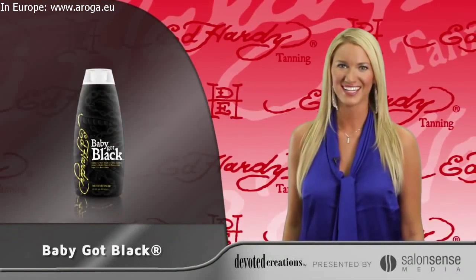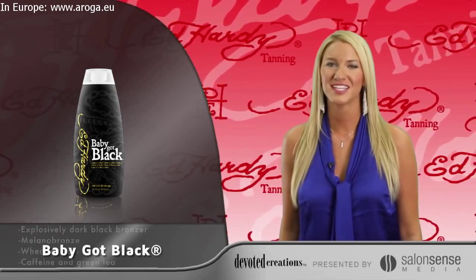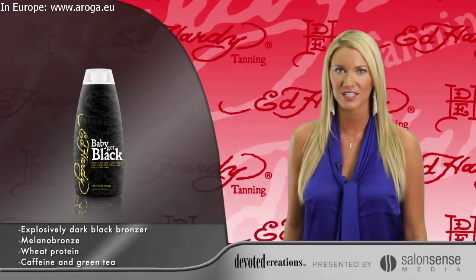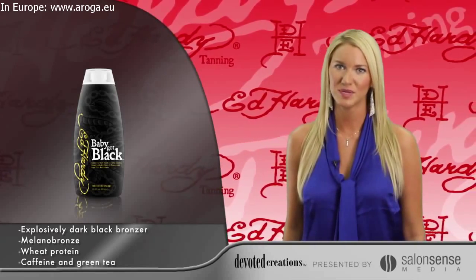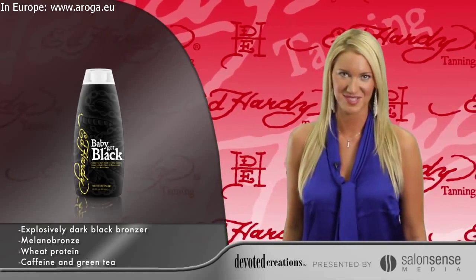Ed Hardy's Baby Got Black will take you from now to wow. Super Dark DHA natural and cosmetic bronzers will allow for noticeably darker color after just one session, while the super skin-firming blend of sugarcane, wheat protein, and caffeine will keep skin tight and toned.